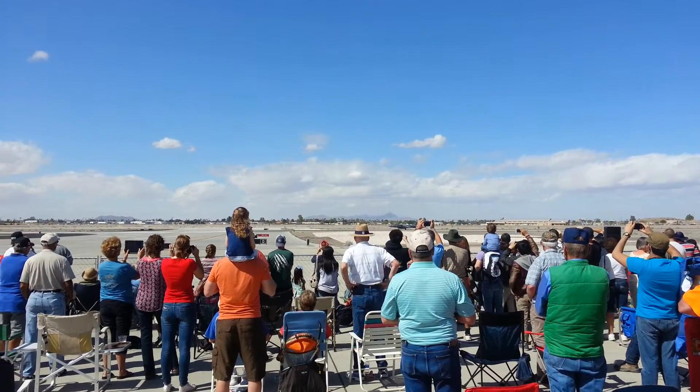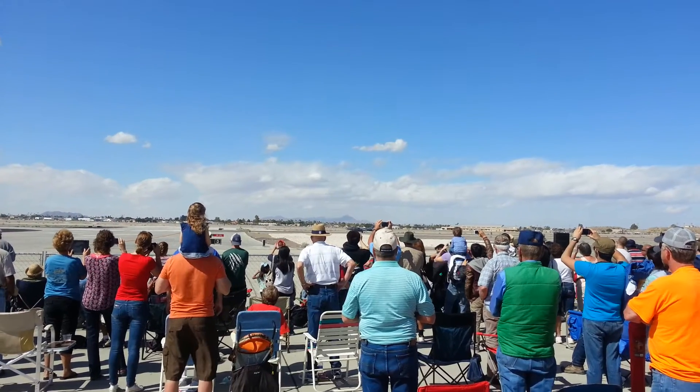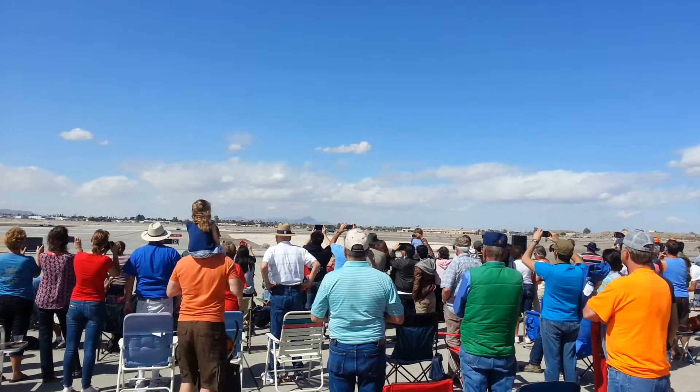On the roll, we've only got a 500 foot roll. Let's watch the AV-8B Harrier II and its rolling takeoff.